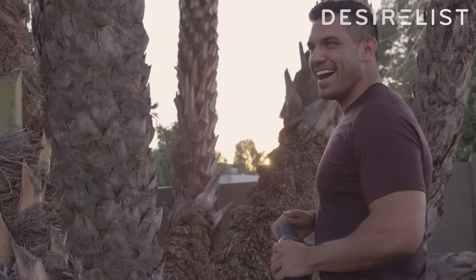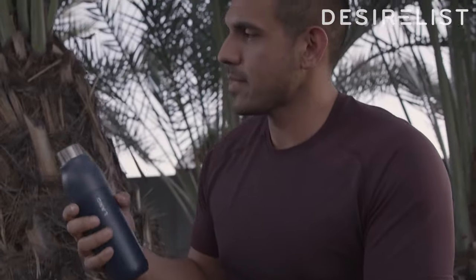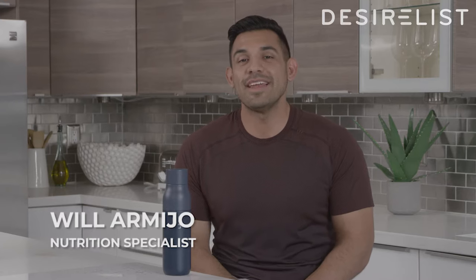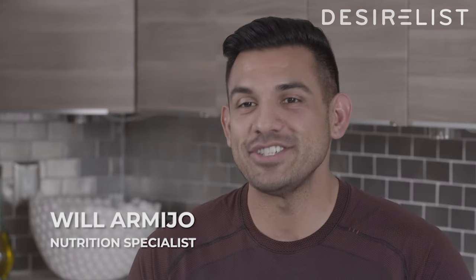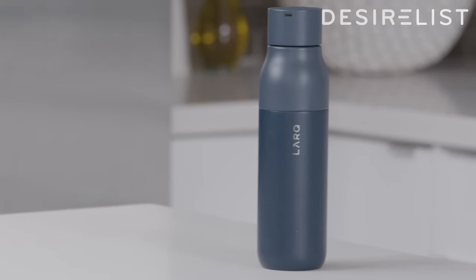If you're somebody who travels a lot or you're out on adventures, this is the last bottle you will ever have to buy. Hi, my name is Will Armijo. I am a nutrition specialist and this is the Lark bottle in Monaco Blue.